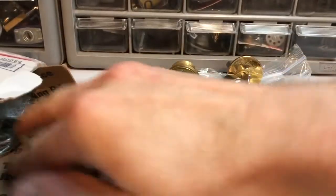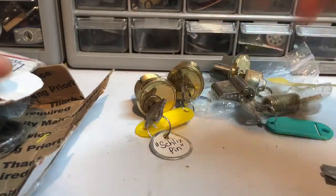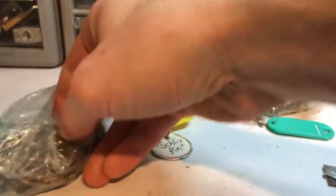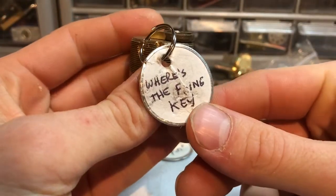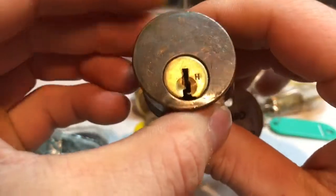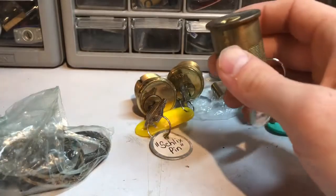Looks like number nine — maybe that is the one the tag fell off of right here, that's my guess. Keep going through them. I'm pretty sure this is a Pick Me Lock. I can't remember the name of that one but it's got a nice keyway there — a Kwikset kind of looking keyway. That'll be fun.